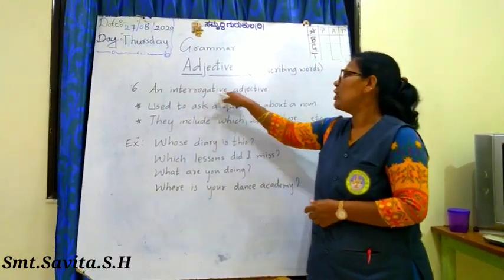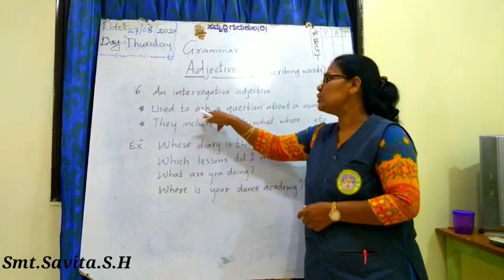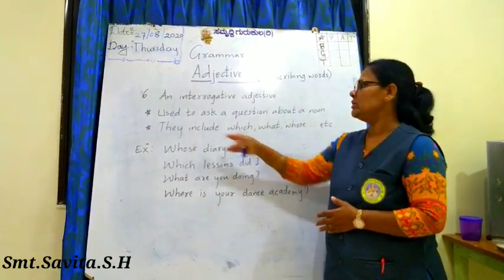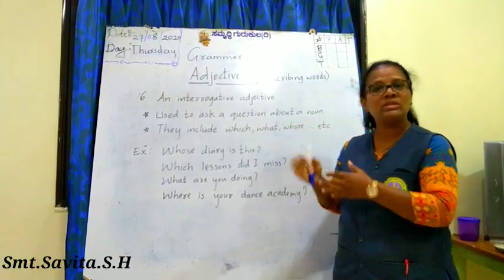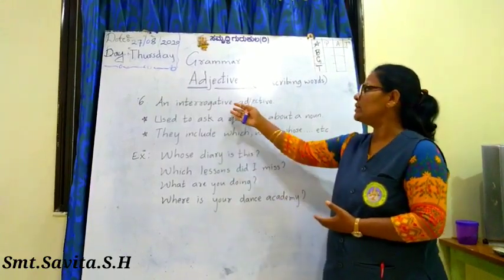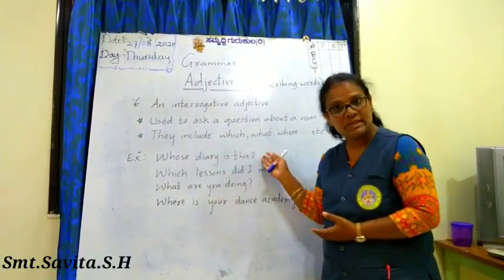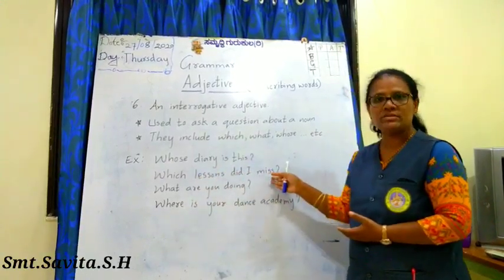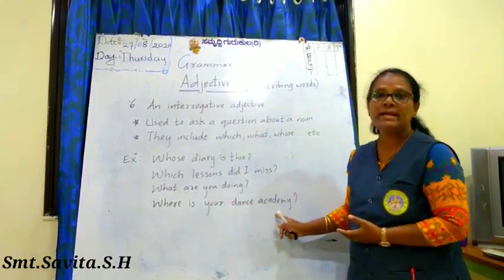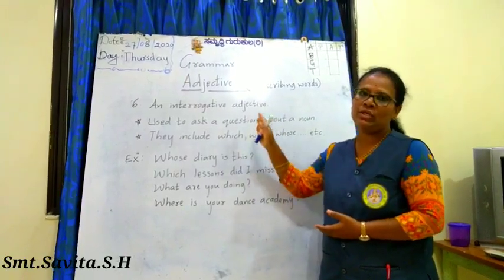The last kind is an interrogative adjective. An interrogative adjective is used to ask a question about a noun. They include: which, what, whose — all WH question words used to ask questions. For example: 'Whose diary is this?' 'Which lessons did I miss?' 'What are you doing?' 'Where is your dance academy?' Interrogative adjectives are used to ask questions.